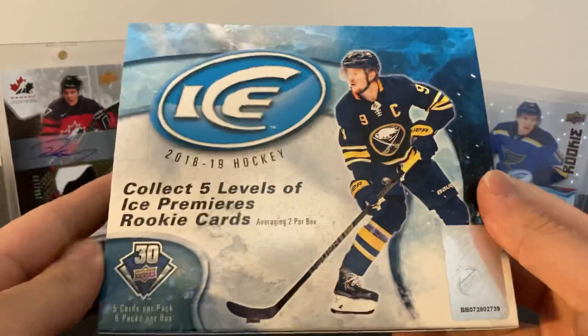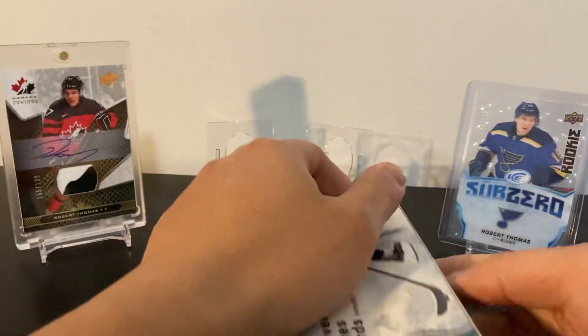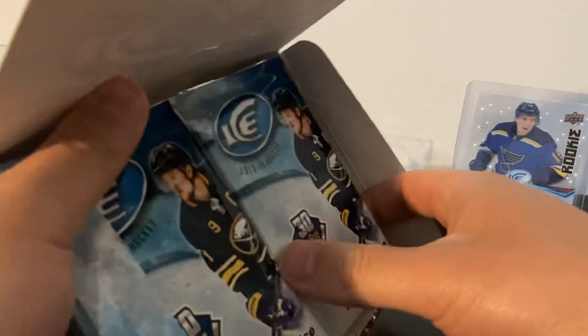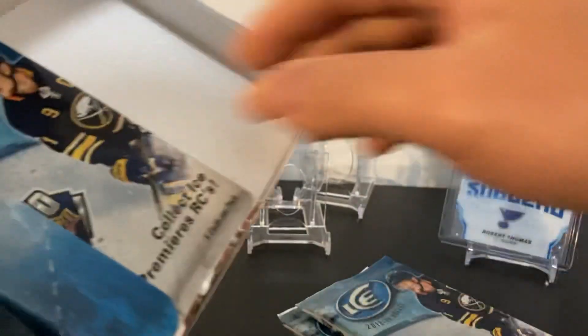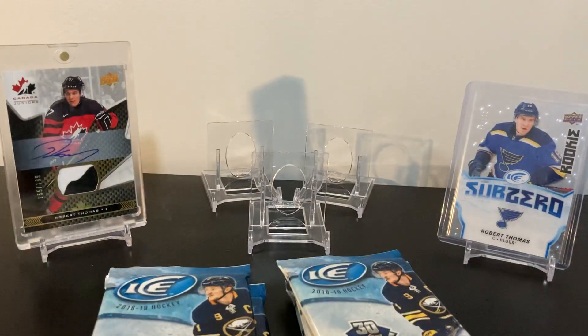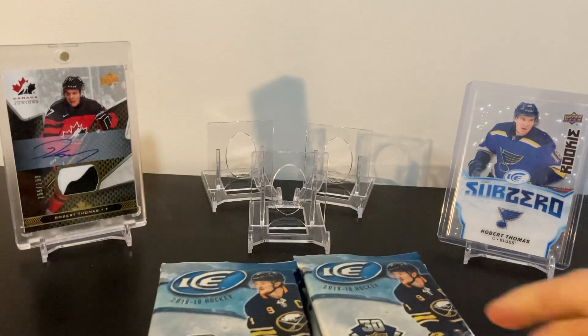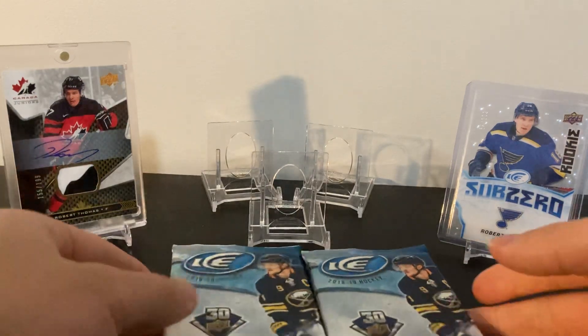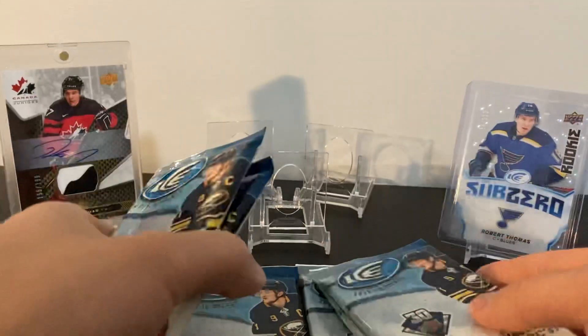Got a box of 18-19, let's see if I can get something as good as an Ice Premiers auto patch. The chasers in this set are the regular Ice Premier Rookies numbered out of 99. In this year that would be guys like Peterson, Dahlin, Svechnikov, Kachuk, Hiiskinen, Hart, and Middlestadt - a bunch of guys in the 99s. Six packs here, let's go.